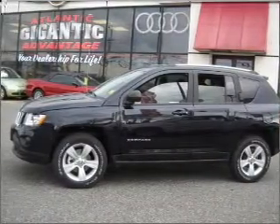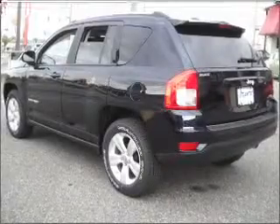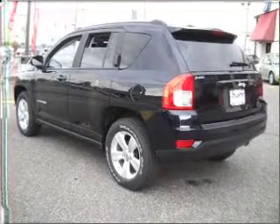Brake safely with the anti-lock braking system. Plus enjoy these notable features that are included in this vehicle: air conditioning, power door locks, power windows, power steering, cruise control, and an adjustable tilt steering wheel.